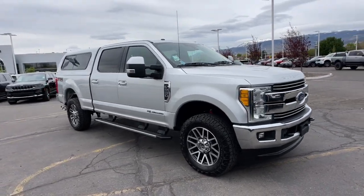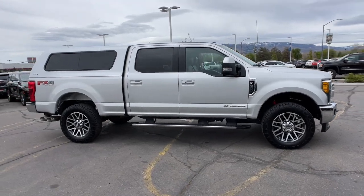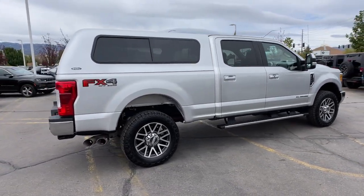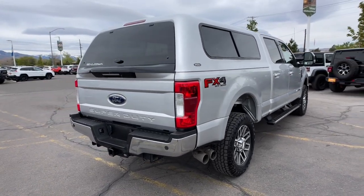Your next car could be the 2017 Ford F-250. With less than 30,000 miles on the odometer, this vehicle stands out from the rest. Here's a tough, fully capable Ford F-250 that's ready to help you get demanding jobs done safely and with ease.